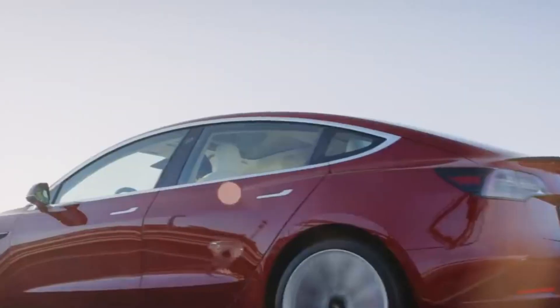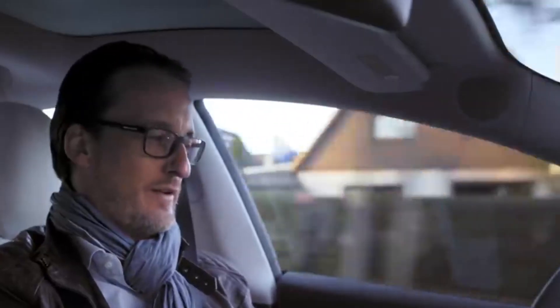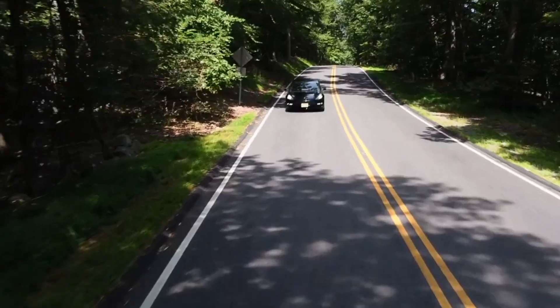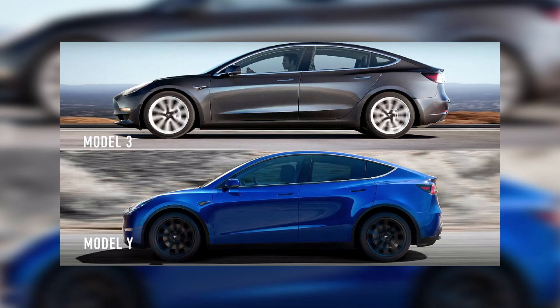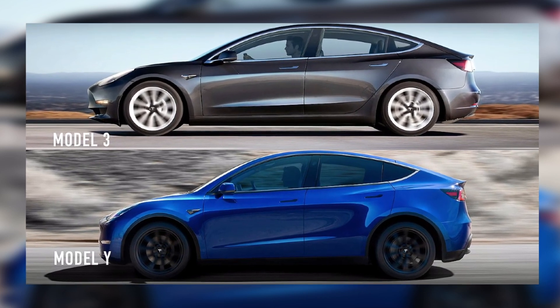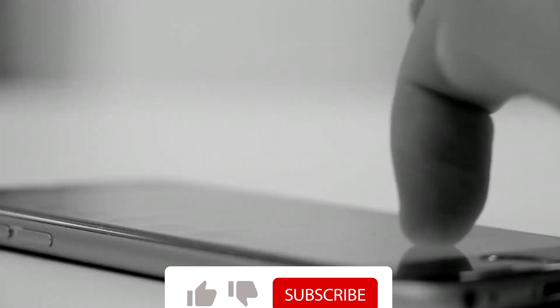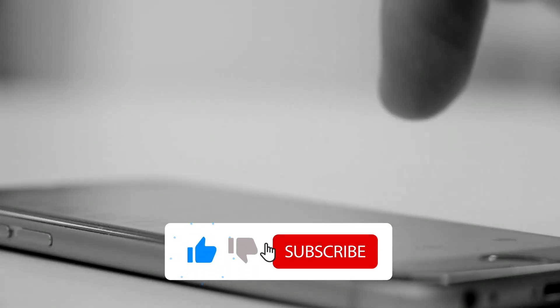This is all much more than one could have expected about an updated car — truly captivating. But apart from our expectations and thoughts, what do you think about these modifications? Which do you like — Model 3 or Model Y? Let us know in the comments below. And most importantly, if you want to be updated on every single topic related to Elon Musk, then consider subscribing to the channel and pressing the bell icon.